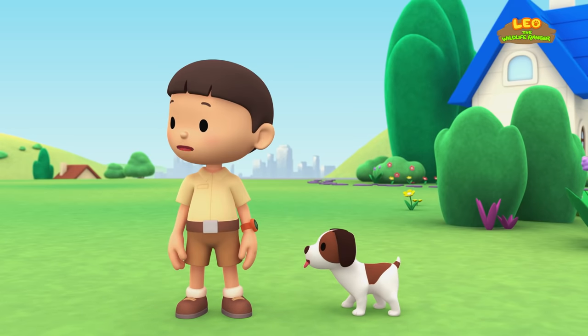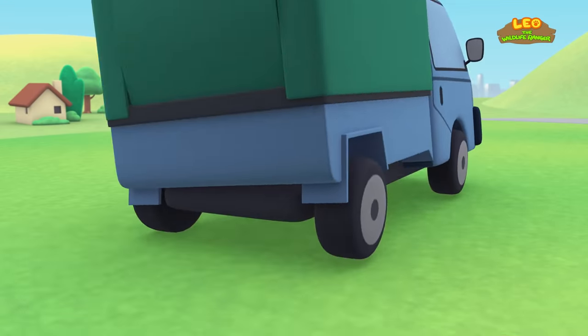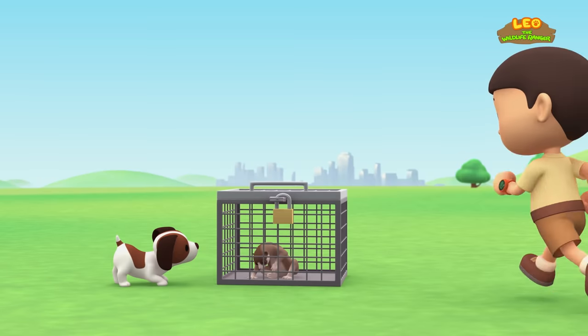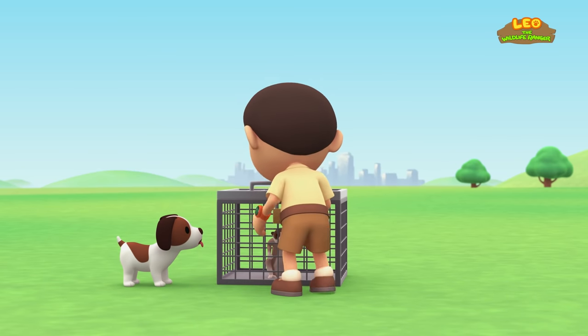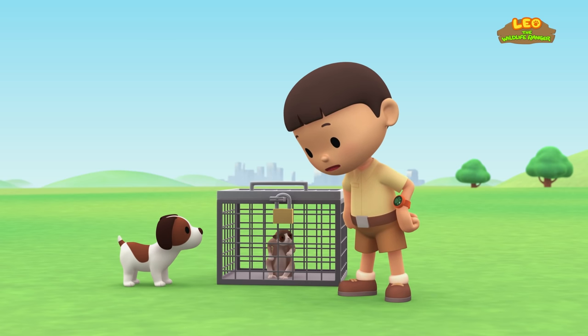Hey, what's that sound? Oh, it's a truck! The driver must be in a hurry! What is it, Hero? It's an animal! Don't be afraid! We won't hurt you! Oh, the cage is locked! I'm sorry, animal! I can't open it!